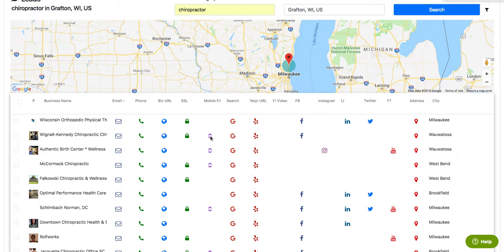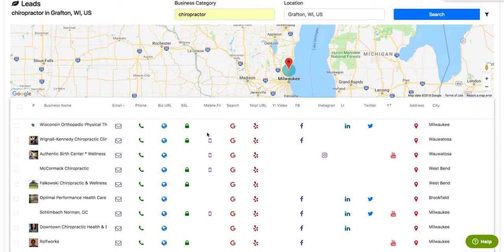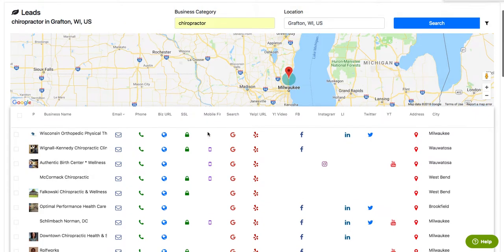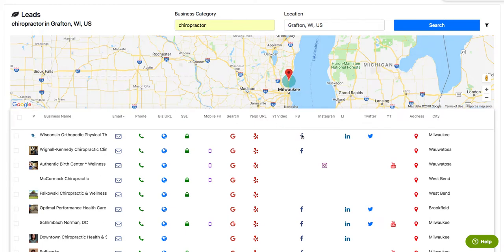These two new features are coming. What is on the way — and we already have the data being pulled, it's just a matter of integrating it with our UI — is Facebook ads. It'll tell you if they're running Facebook ads or not by checking their Facebook page and seeing if it's running any ads.